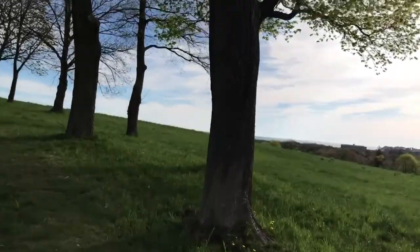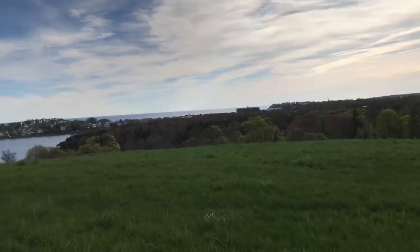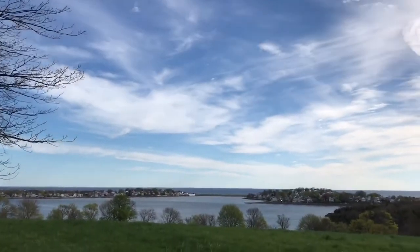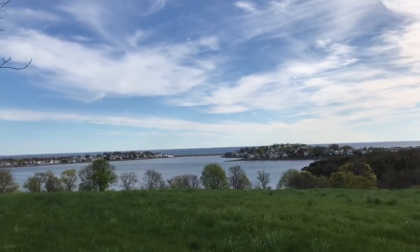We're climbing up this hill now — it's very tall — and I can already see the whole entire ocean. All you can see is ocean going straight out to the horizon. I'll get the zoom lens out and zoom in on that. We've got the whole park in view and a big old ship out there on the open ocean — it's pretty cool.